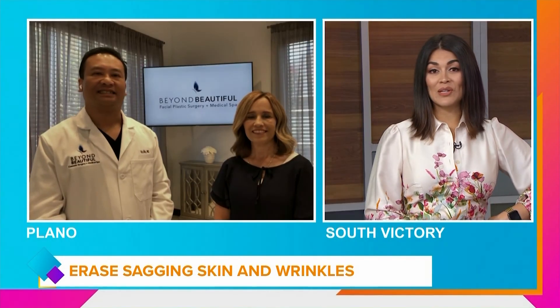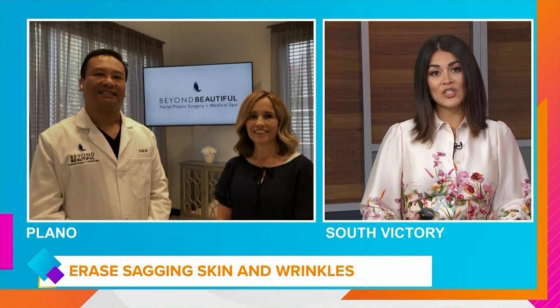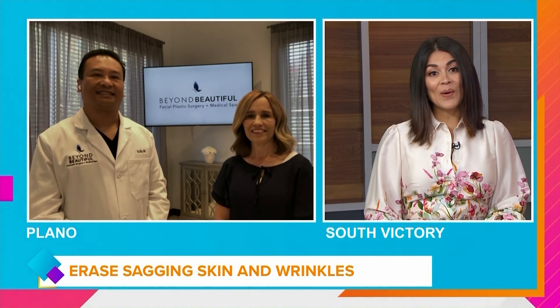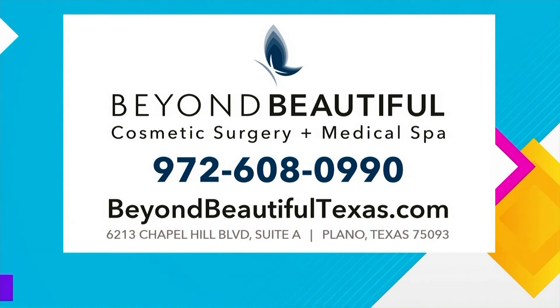This is the first I've heard of it and I'm excited to learn more, so thank you for sharing with us here on GMT and for sharing your story this morning. Don't forget about the Beyond Beautiful Good Morning Texas summer special to get 20% off your first Bella Phil procedure. Here's that number: 972-608-0900.